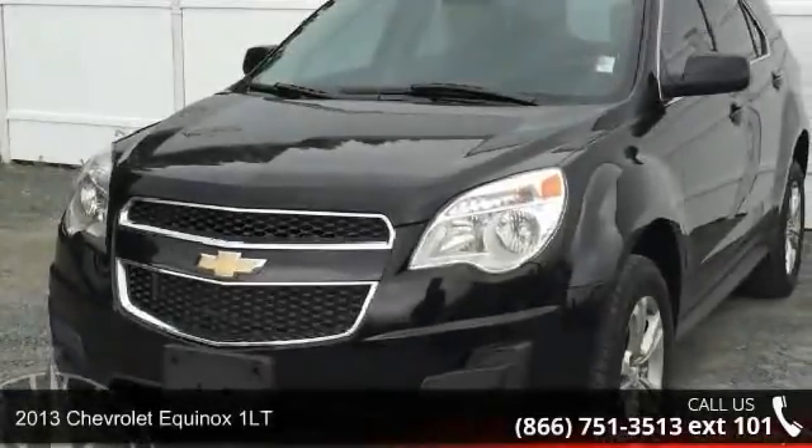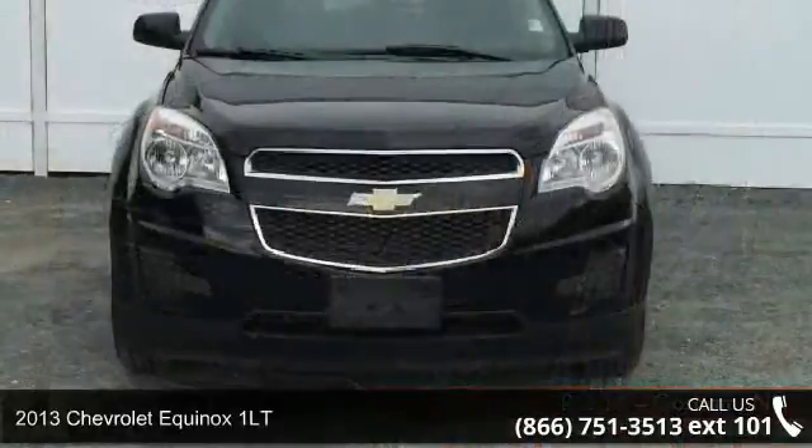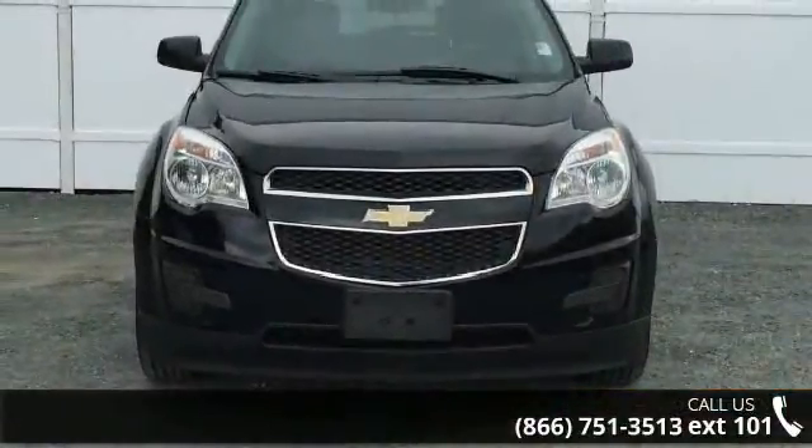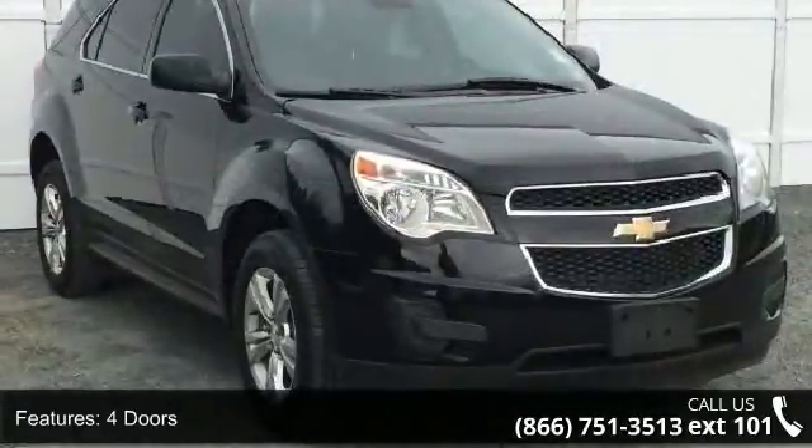Check out this 2013 Chevrolet Equinox 1LT. This may be the set of wheels you've been looking for. This vehicle comes with a reliable four-cylinder engine connected to a smooth-shifting automatic transmission.